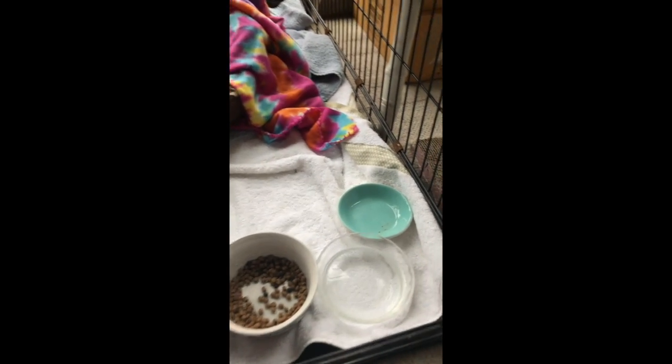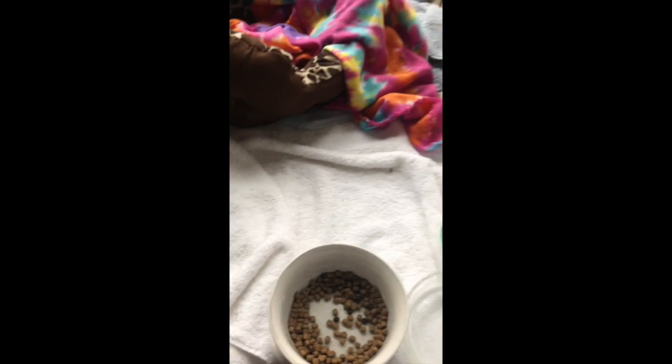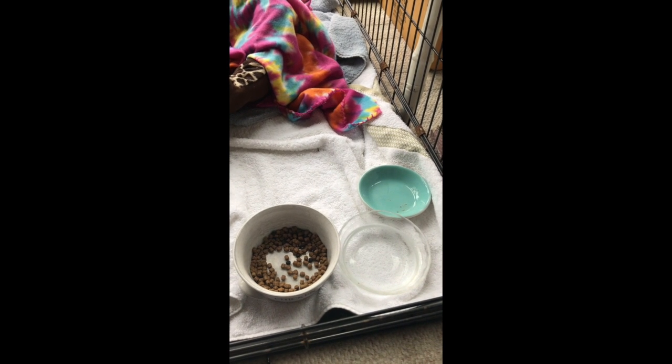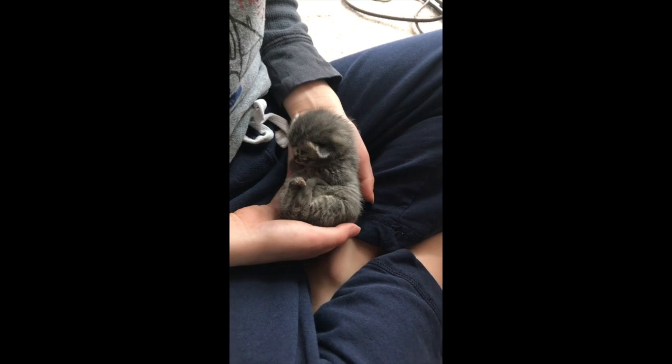This is where the Mommy eats. We have fresh water here. This is her bowl for her wet food, and then we have some dry food out which we keep all day. Just the Mommy eats these things right now because the babies are just getting all they need from Mom.